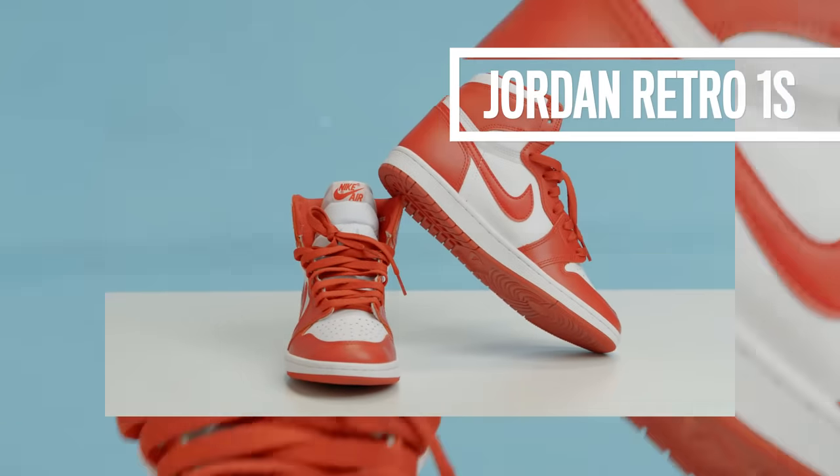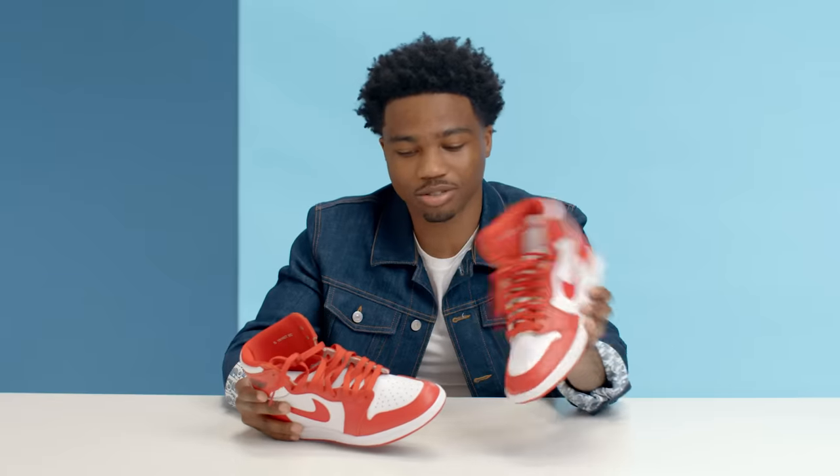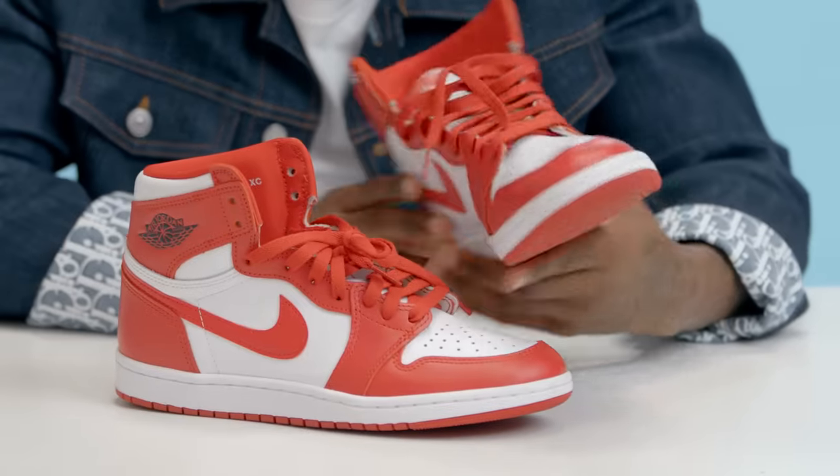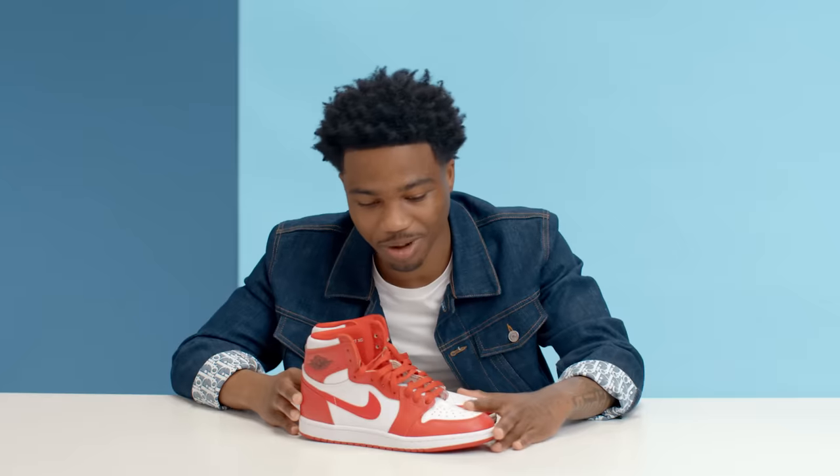Definitely the Jordan Retro 1 is like one of my favorite sneakers. But this was just one of the plenty retro ones that I have in my collection. You can kind of wear them with anything — jeans, sweats — it's an everyday sneaker. I always got a pair of ones with me, so the red and whites was just what I had in the trunk, so I had to pop out with them.